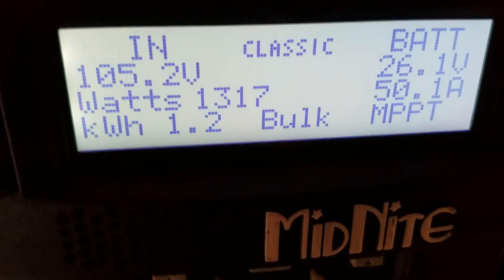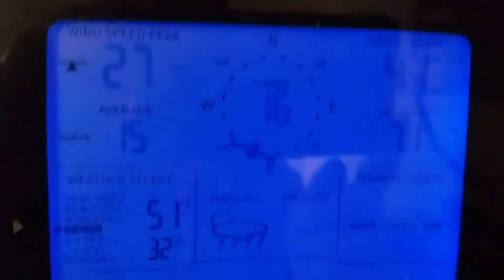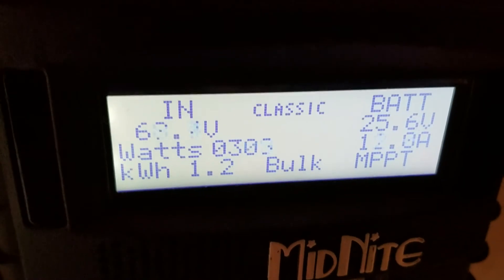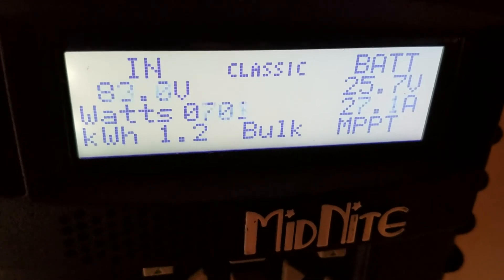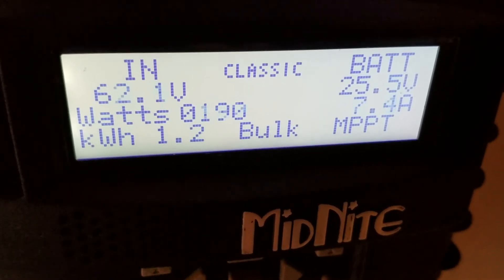That last wind gust hit 28 miles an hour. That was 16 miles an hour — center dial right here folks, that's 16 miles an hour — and there's the peak right there at 27. That's 11 mile an hour wind right there.